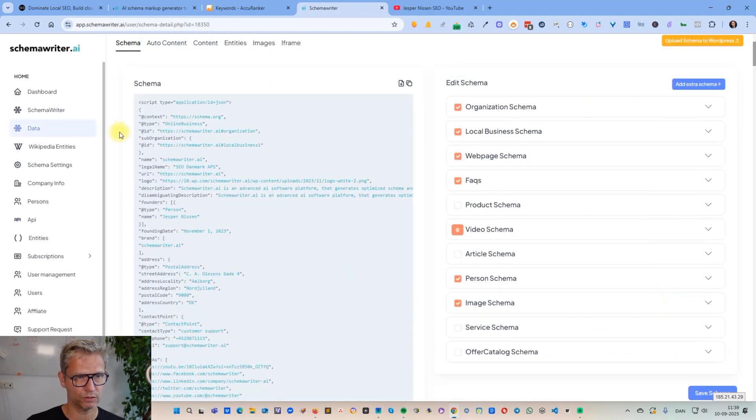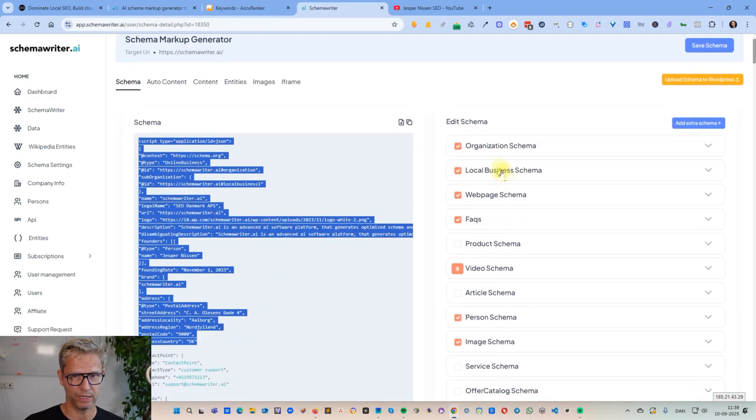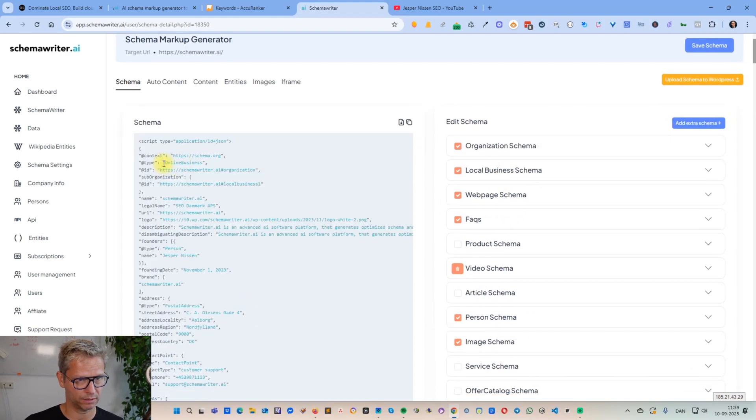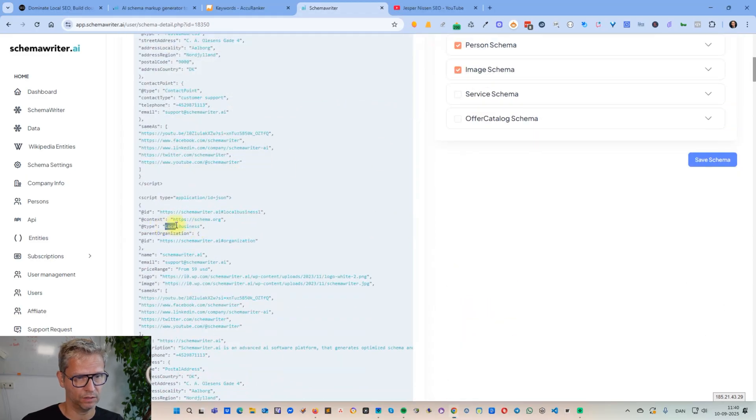Inside of Schema Writer the report looks like this, and I didn't do anything because all of this schema code is generated automatically by Schema Writer. You can see the organization schema starts out — type is equal to 'online business' — and then we have the local business schema. I have chosen to include local business schema, although Schema Writer is not a local business per se. We do have a physical address and I just want to give Google as much information about us as possible, so that's why I included it.